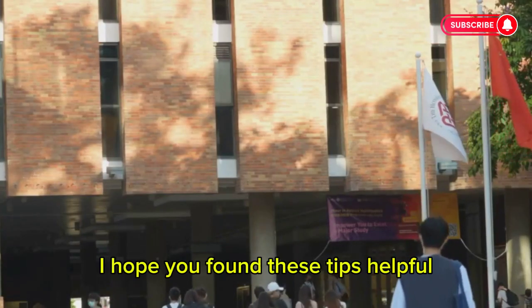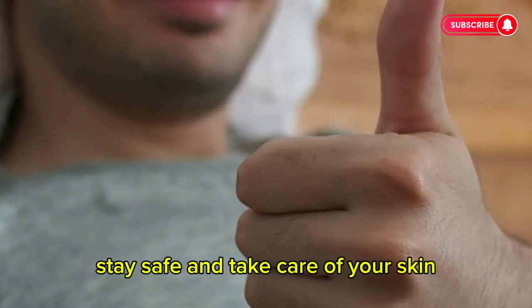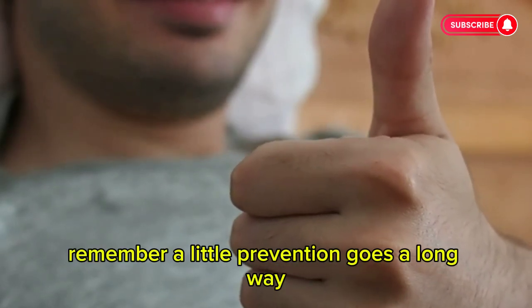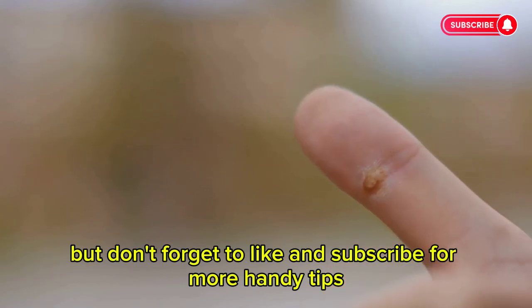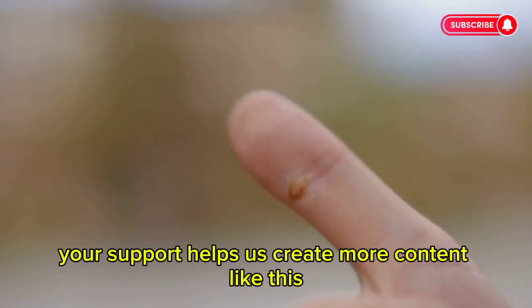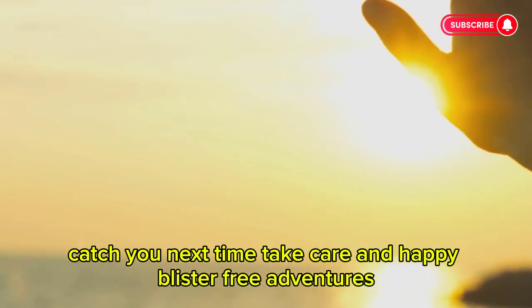That's it for today's quick guide. I hope you found these tips helpful. Stay safe and take care of your skin. Remember, a little prevention goes a long way. Don't forget to like and subscribe for more handy tips — your support helps us create more content like this. Take care and happy blister-free adventures.